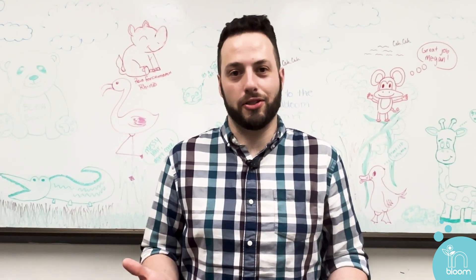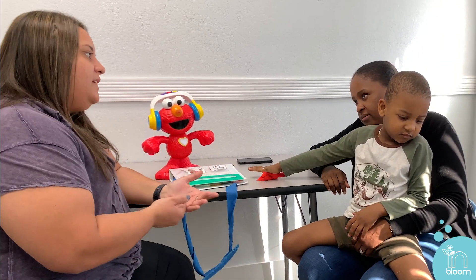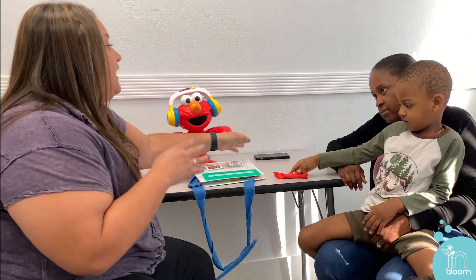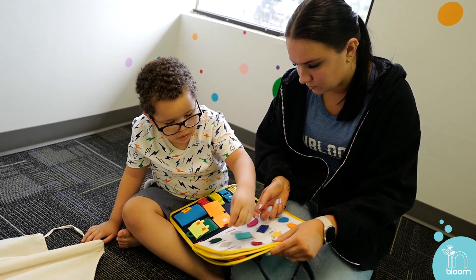Now let's take a look at what a typical session looks like. At the start of every session, we ask our families to give a brief update since we last saw you. These updates can include changes in your child's sleeping or eating habits, overall progress at home or at school, or any other updates you might have. These updates are vital for how we implement our sessions for that day.